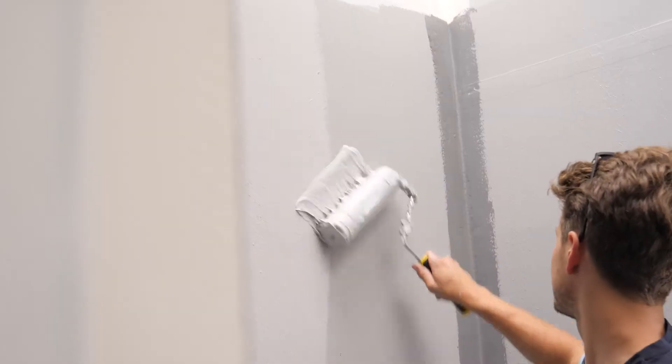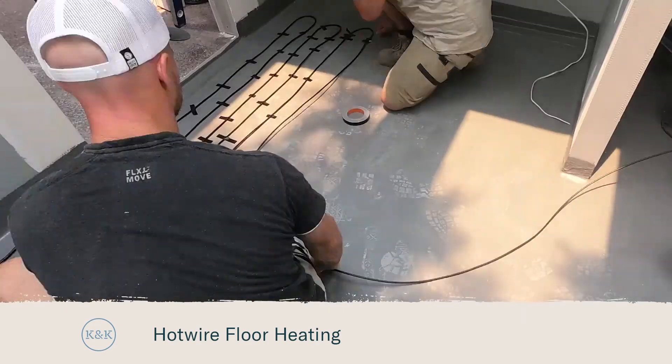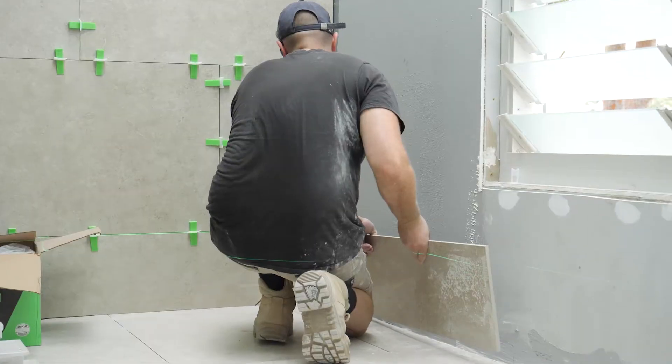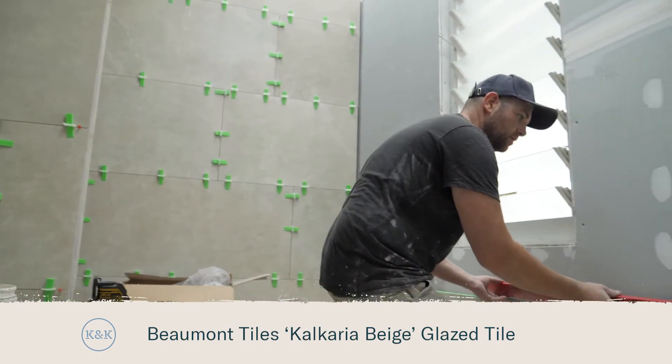Although Cara's off making decisions picking the pretty stuff, I've got to keep the trades moving upstairs — we've got all our underfloor heating going in in the ensuite and the tiling has started. When I'm designing a bathroom I usually go for two or three different tiles in the one space, but for this ensuite I've gone with all the one tile, which is a bit different for me. I feel like it's a little bit more sophisticated than what we usually do. Way more sophisticated than we actually are!